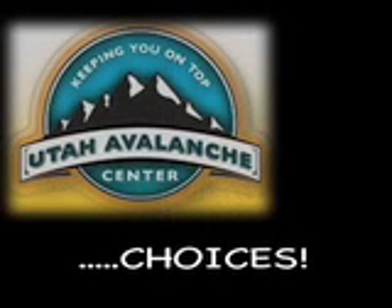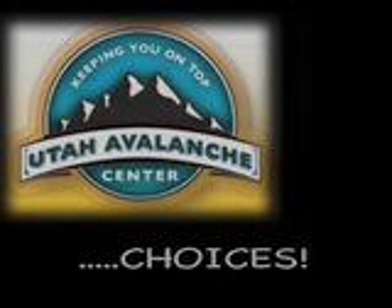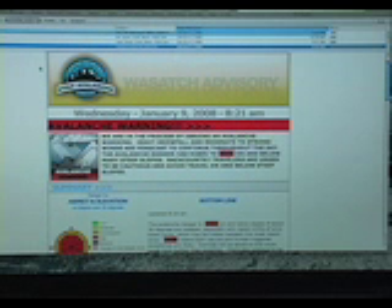One of the best tools I've found for making a good choice about going into the backcountry is the Utah Avalanche Center's Morning Avalanche Advisory. It's a document that gets emailed right to your computer each morning, and I thought it would be interesting to find out what it takes to put together this forecast.